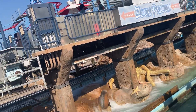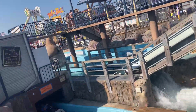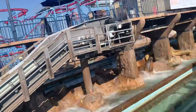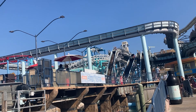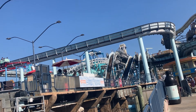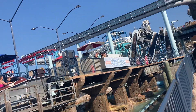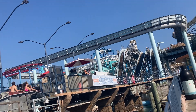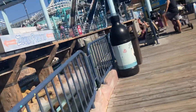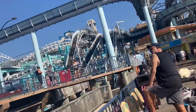This log flume has got two drops, a theme section, and some rock work too, as you can see. This is one of the best log flumes I've done and it's honestly a show stealer on this pier. Of the coasters here, Great Nor'easter is really the only good one — the log flume is definitely an awesome addition.